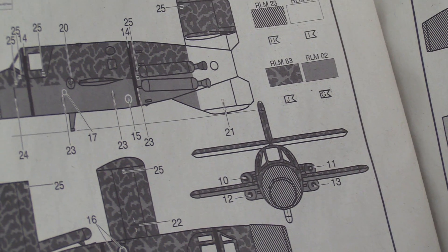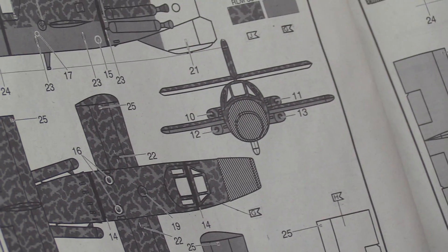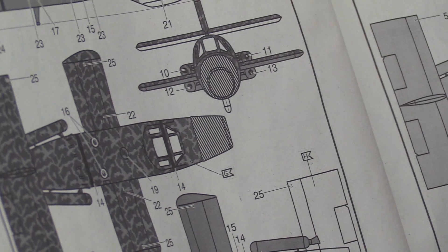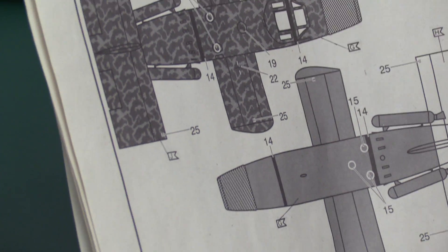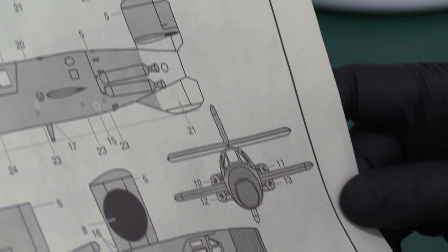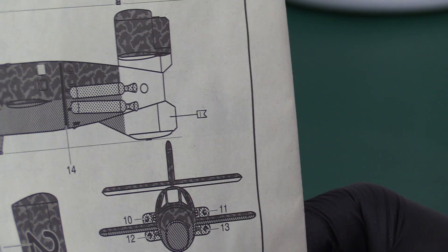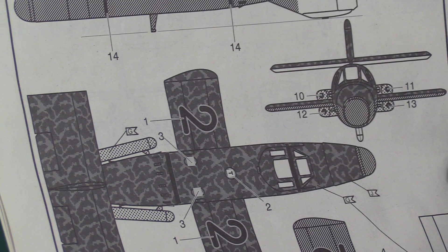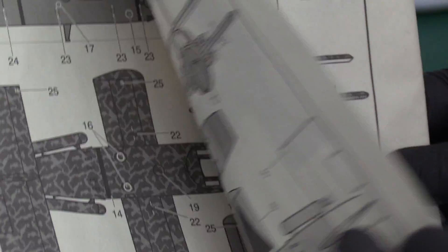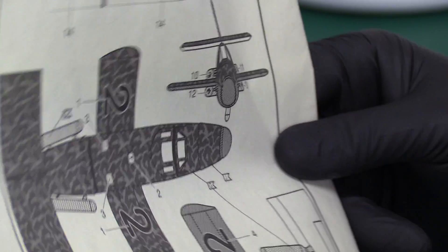It obviously took the Germans seriously enough to build it, but I think yet again more resources were being diverted where they should perhaps have put all their efforts into the Me-262 — developments of that would have made a lot more sense. There are different versions shown, with no Nazi markings — not through political correctness, but because it was an experimental and disposable aircraft, so they didn't bother. Just a number two and a couple of little bits of livery, plus some stencils.